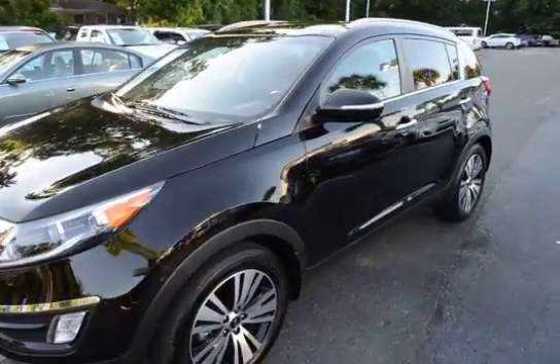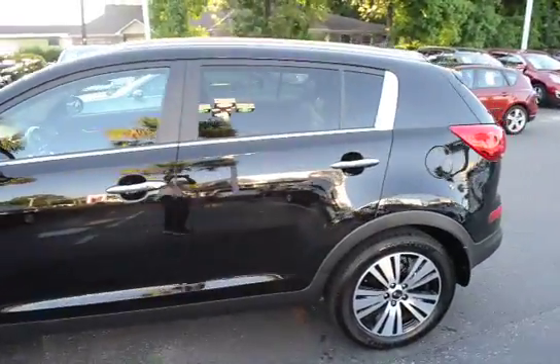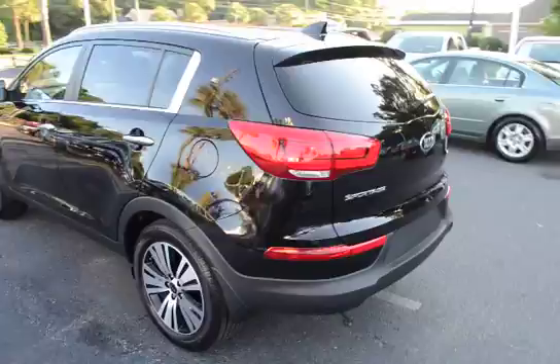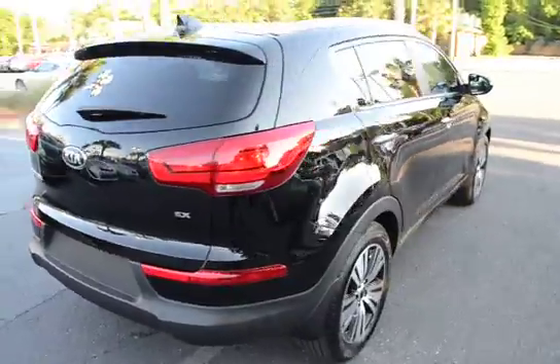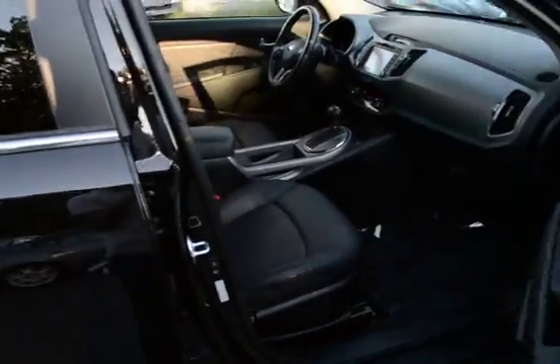I'm here with our 2015 Kia Sportage EX. The vehicle has 10,000 miles on it and will qualify for our lifetime warranty. I'll give you guys a quick hands-on view of its features: alloy wheels, keyless entry, and push-button start.